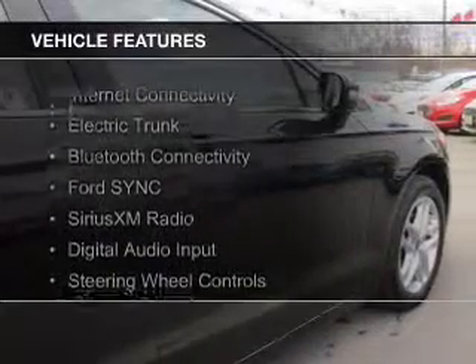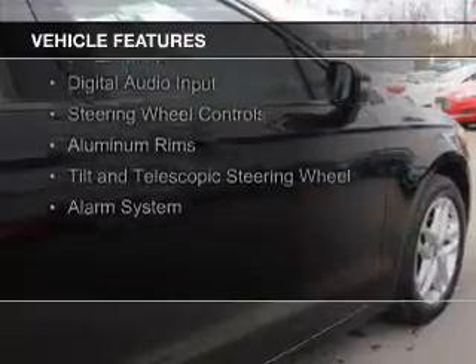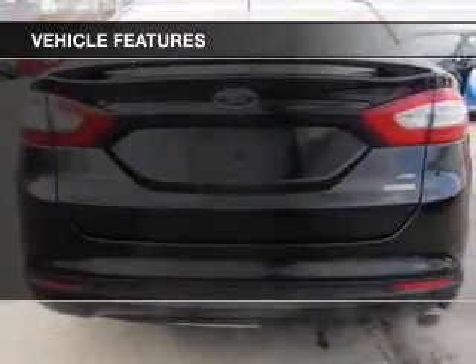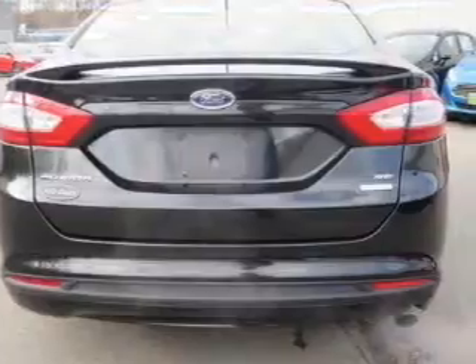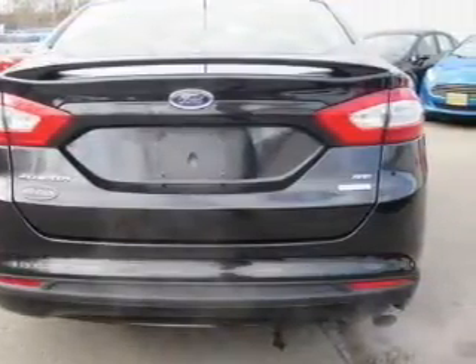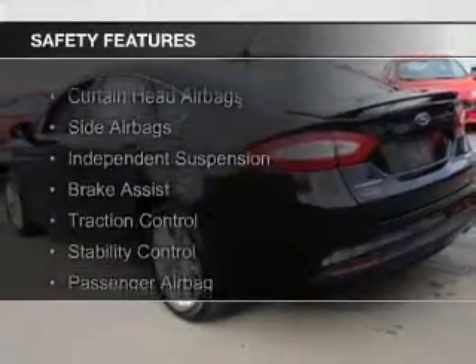The features include internet connectivity, electric trunk, Bluetooth connectivity, Ford Sync voice activation, Sirius XM satellite radio, digital audio input, steering wheel controls, aluminum rims, and a tilt and telescopic steering wheel.